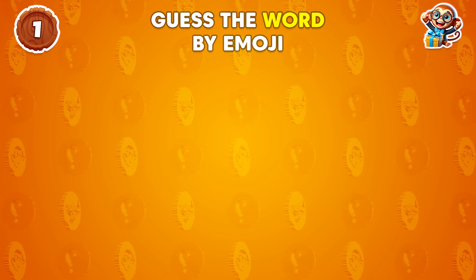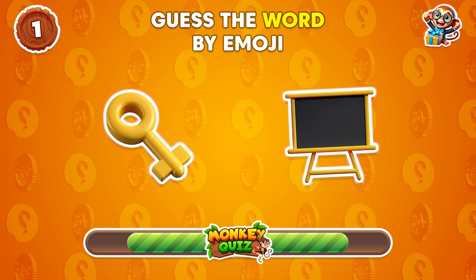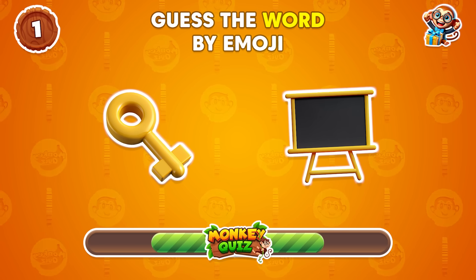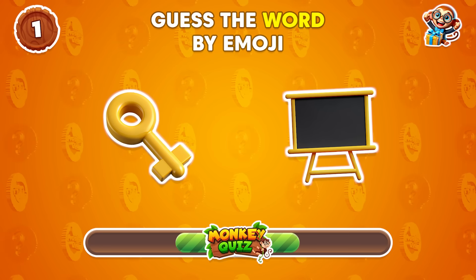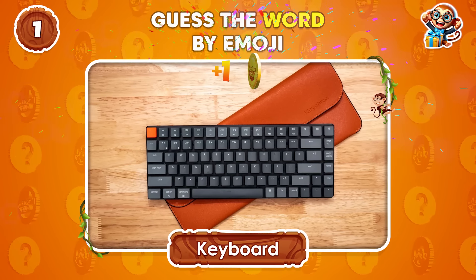Can you guess the word from these emojis? Keyboard!